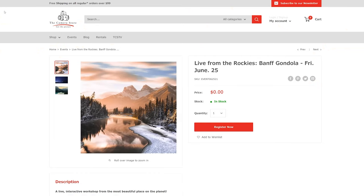So join me June 25th — all you've got to do is go to thecamerastore.com to the events page, register for the event, and I'll see you live from the Rockies.